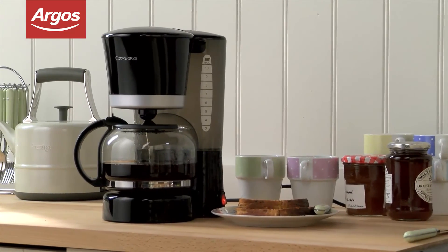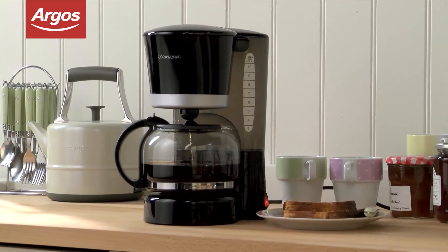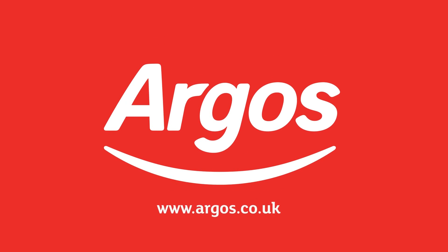Argos has a wide selection of kitchen appliances and you can see the full range here. Argos on your mobile, tablet, online and in store.